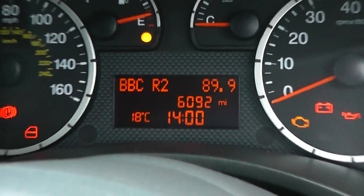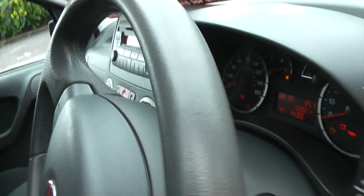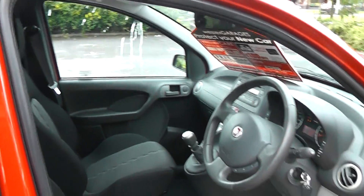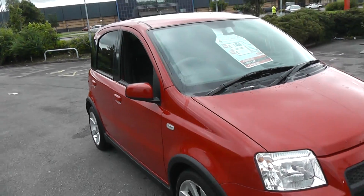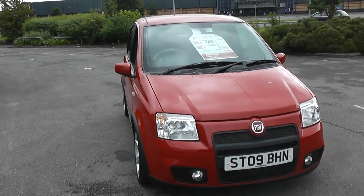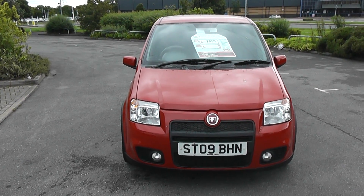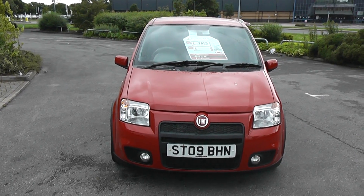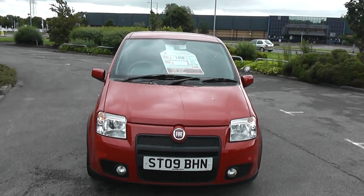The mileage on this car is 6,092 miles. For more information please visit our website at www.wessexgarages.co.uk. You can reserve this car online, see photos, and if you have any queries contact us or use our live chat facility to talk to one of us online. Thank you.